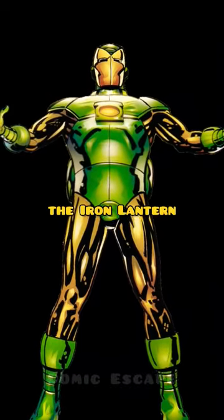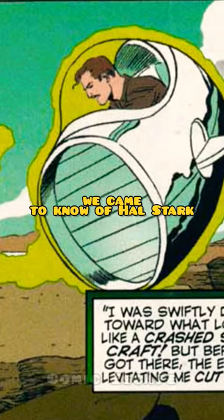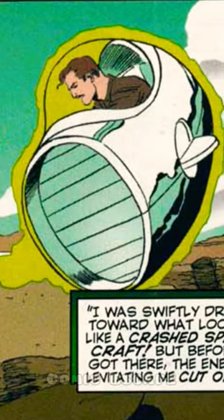Number 2: the Iron Lantern. In a DC Marvel crossover, we came to know of Hal Stark, a combination of Tony Stark and Hal Jordan.